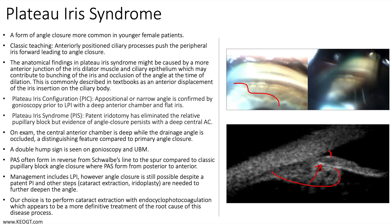Peripheral anterior synechiae often form in reverse — from Schwalbe's line to the spur — compared to classic pupillary block angle closure, where PAS form from posterior to anterior.